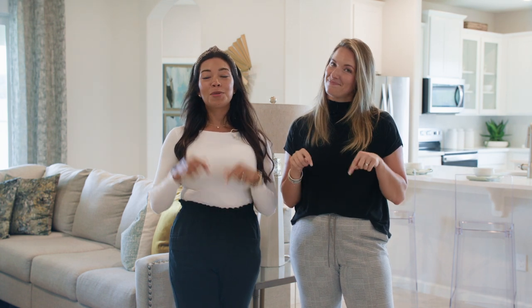Hey there, Rachel Carroll here with Priscilla Alonso. We're part of the Carroll Home Team here in the Space and Treasure Coast of Florida. We help home buyers and sellers accomplish their real estate goals. So if at any point you want to pick our brains, please get in touch with us. All of our contact information is in the description box below.